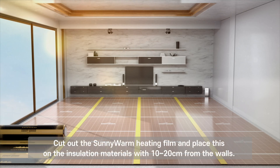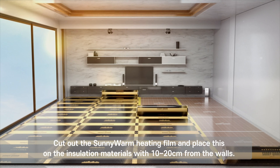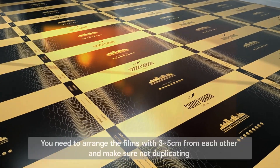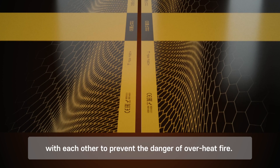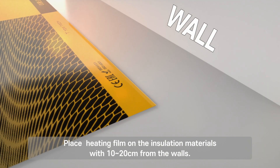Cut out the Sunny Warm heating film and place it on the insulation materials with 10–20 cm from the walls. Arrange the films with 3–5 cm from each other, and make sure they are not overlapping to prevent the danger of overheat fire. Place the heating film on the insulation materials with 10–20 cm from the walls.